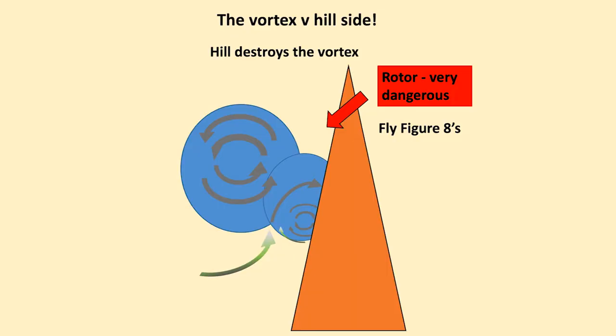When we're close to the hill we'll find that the vortex cannot exist with any kind of interference on the side of it. So the vortex does not exist if it's interacting with the mountain side or hillside. Therefore you'll fly figure of eights in the warm air or humid air which is rising up. You will not make any attempt to turn towards the hillside.